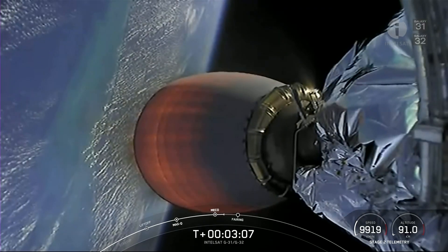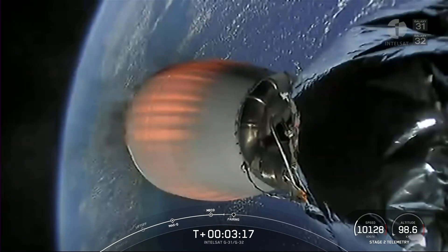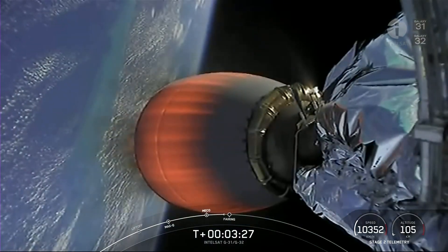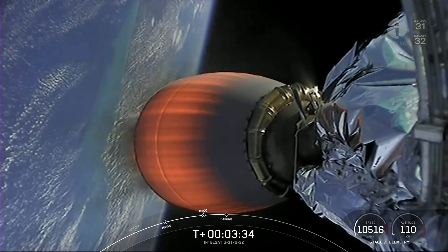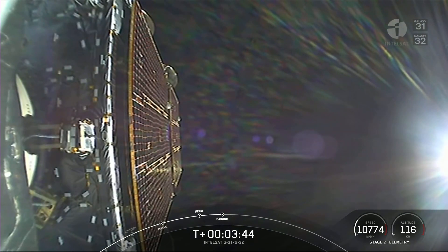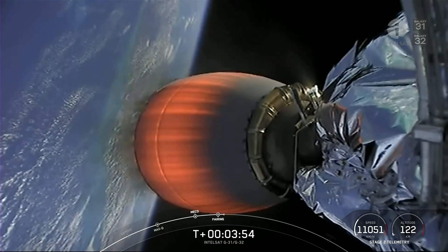Coming up next in about 20 seconds will be fairing separation. Both of these fairing halves have flown five times before today's mission. Fairing separation confirmed. We'll be attempting to recover those fairing halves again once they make their way back to Earth on a recovery vessel named Bob. You can actually see one of the fairing halves in frame as it goes back to planet Earth.